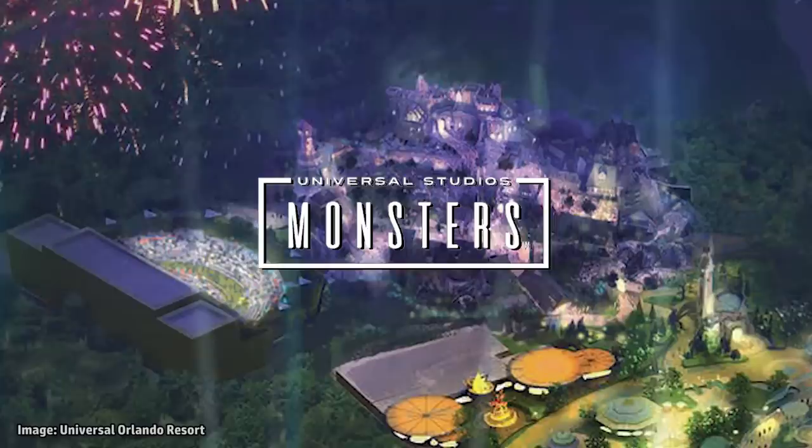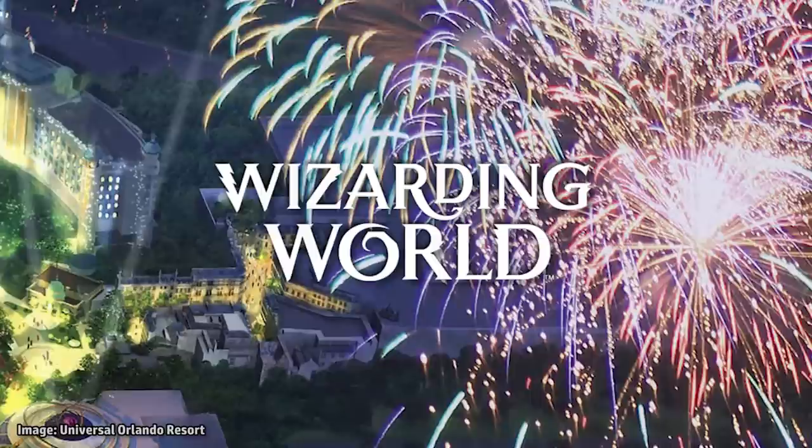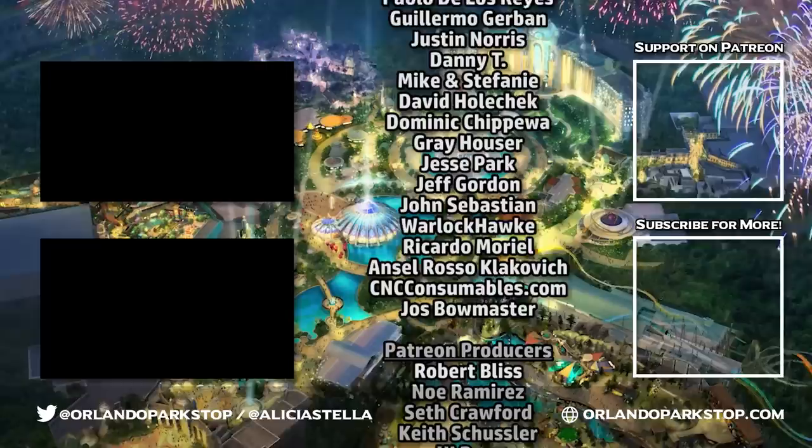That's it for this installment, but be sure to check out our previous episodes all about Super Nintendo World, the Universal Monsters Land, and the park's central hub. Stay tuned for the remaining land, a new Wizarding World at Epic Universe, including never-before-seen details. Subscribe to never miss an update, and if you like the channel, please consider joining our Patreon for behind-the-scenes content, additional information, your name in the credits, and more. Patreon.com/ThemeParkStop. My name is Alicia Stella, thank you so much for watching.